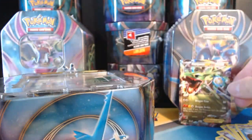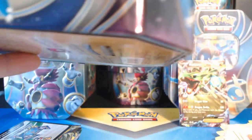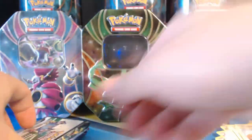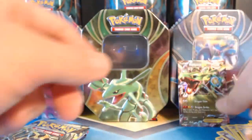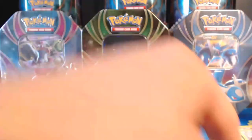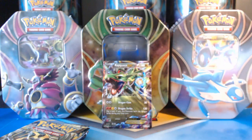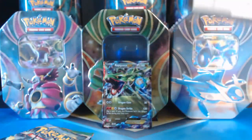Hello Rayquaza! Alright, what do we have here? The online unlock — whoops, just fell. Four booster packs. I've got a bunch of cards here that I need to move out of the way. Alright — Ancient Origins! Let's do this!